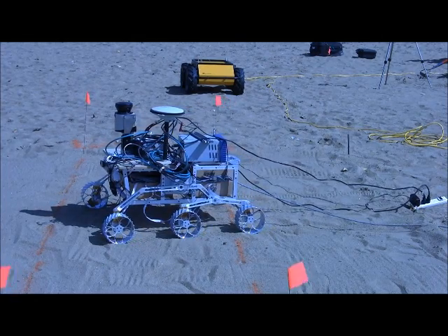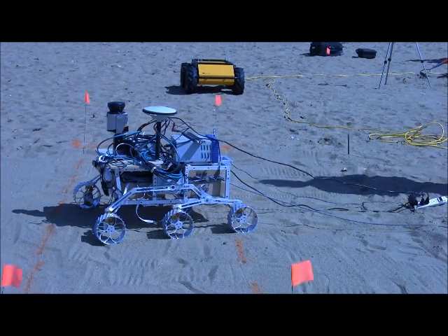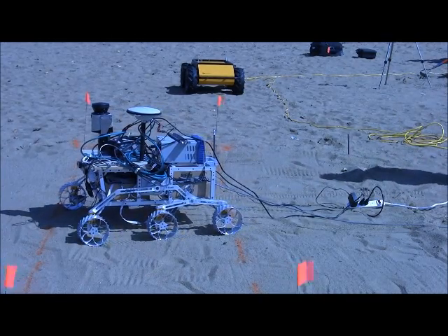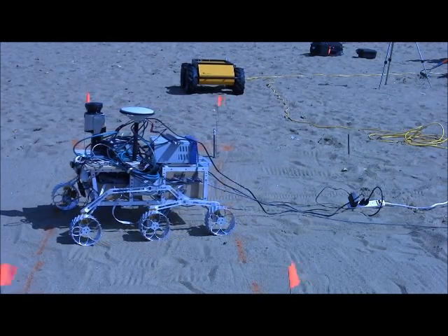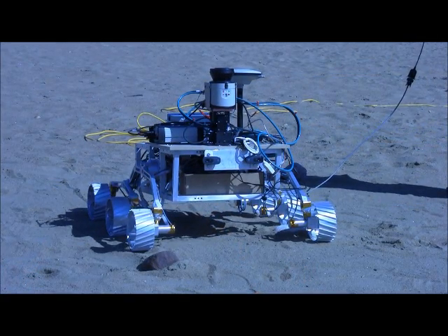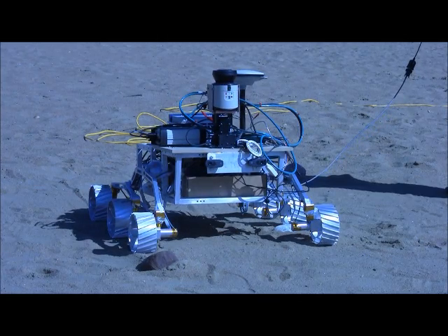Our responsibilities are for the traction and locomotion system, which you see behind us, and also onboard navigation and vision processing as well. We essentially are providing the core technologies that make planetary rover vehicles possible.